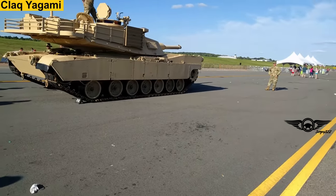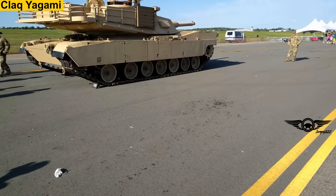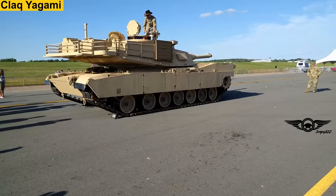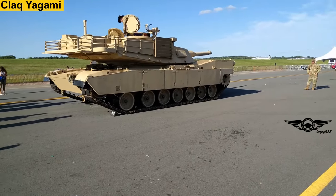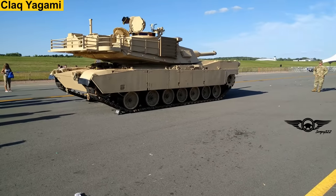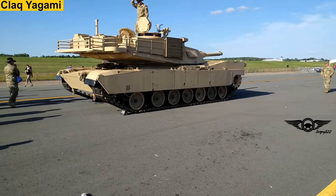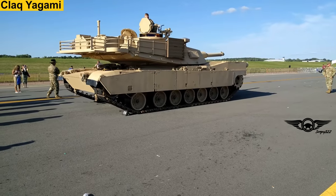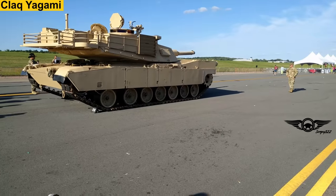The turbine engine starting up. It has been used as a gas turbine engine. You never guessed that, right? It's like something out of an aircraft.